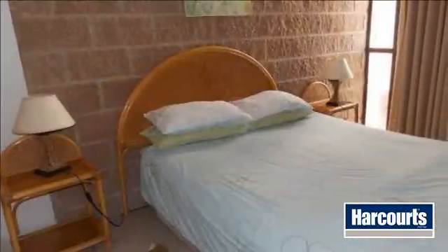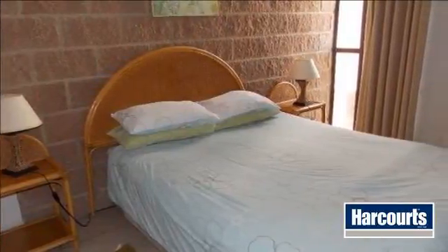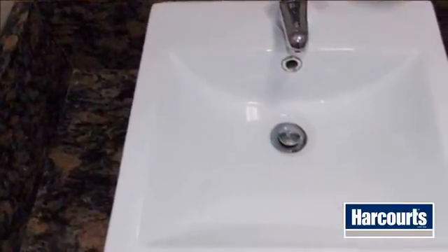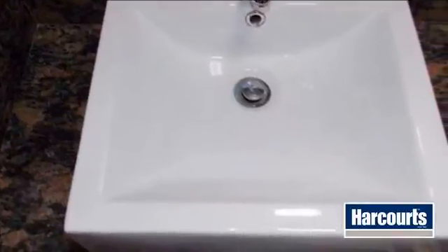Ballito offers beautiful beaches, lifestyle shopping centers, several golf courses and a brand new airport on its doorstep. To view, call the property professionals of Harcourts Dolphin Coast to take you there today.